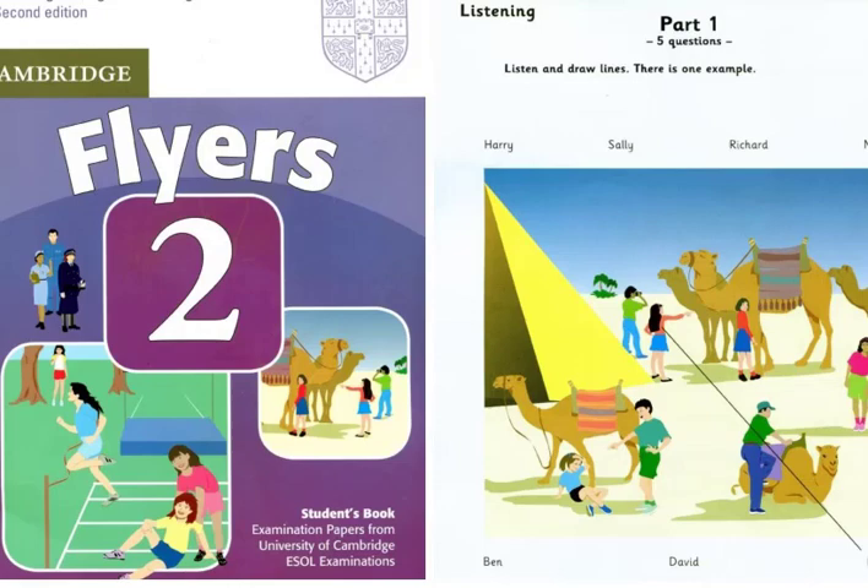Which boy is Richard? He's standing over there, next to that girl. Oh, yes. He's whispering something to her. Yes. But I can't hear him.